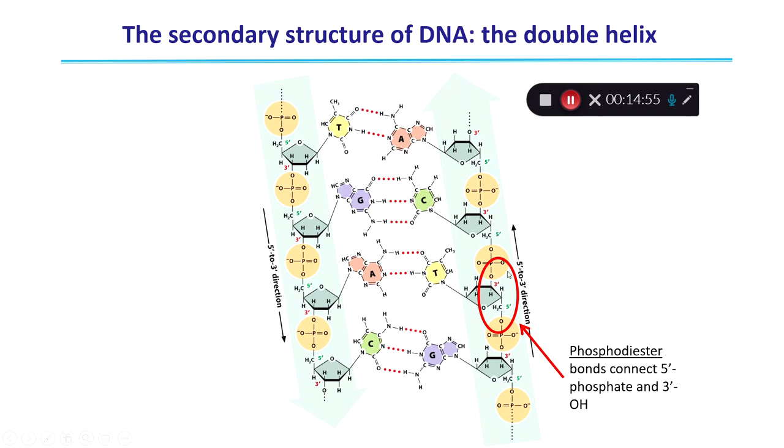Phosphodiester linkages are covalent bonds that hold together the single-stranded backbone. During DNA replication, you can pull apart the two single strands and create a new strand using one as a template, but you cannot pull apart the different nucleotides within one strand because that is held together by a very strong covalent bond. The phosphodiester connection links the five-prime phosphate end to the neighboring three-prime OH group.